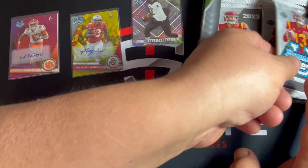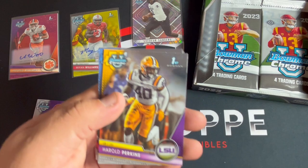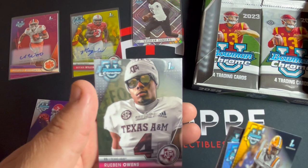It's kind of a drag we got the autos right away - I'm kind of bummed about that. You'd think they would mix them in a little rather than put them in the top two packs. We got Harold Perkins, Michael Pratt, Michael Williams, and Reuben Owens - look at that picture, that's pretty cool. Texas A&M with the medium - it's not too cool down there in Texas, so interesting.